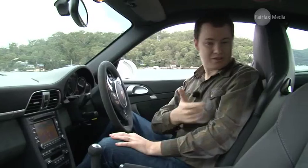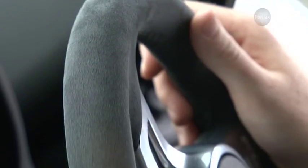Inside, you get a real sense of what Porsche is trying to achieve with the GTS. There are the usual creature comforts and even four seats, but also sporty touches like this Alcantara-wrapped steering wheel.